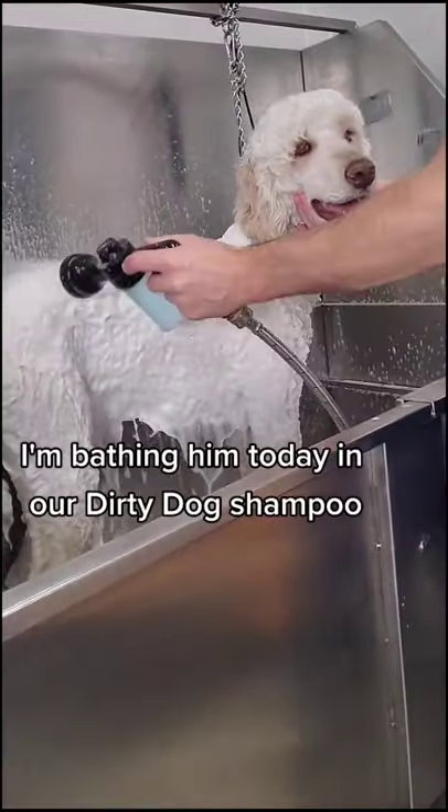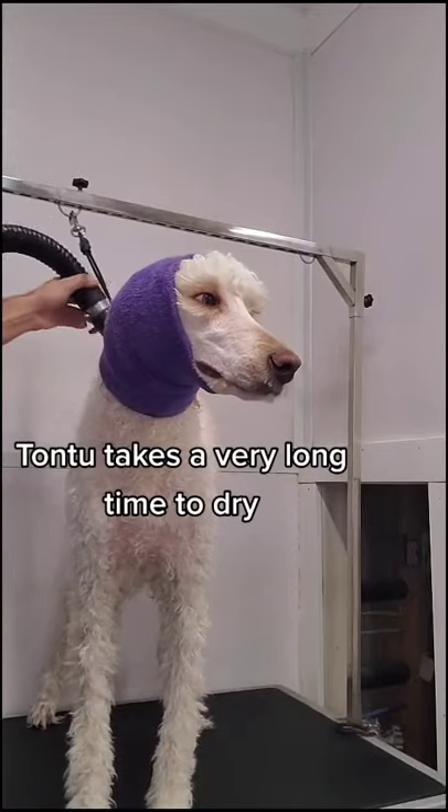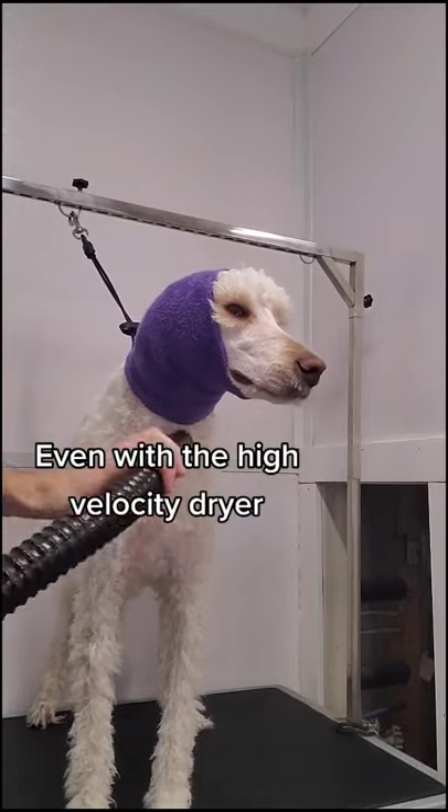I'm bathing him today in our dirty dog shampoo. Tontu takes a very long time to dry even with the high velocity dryer.